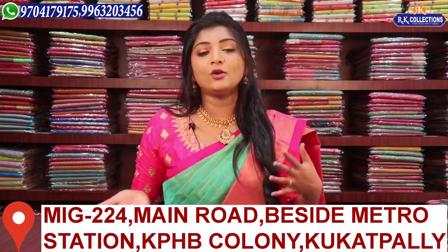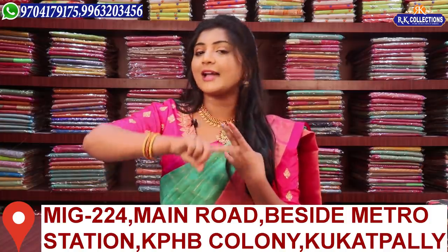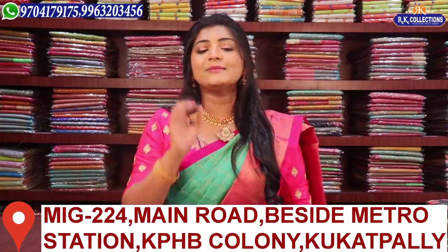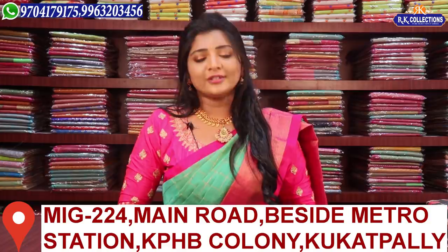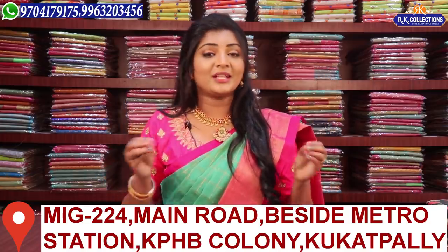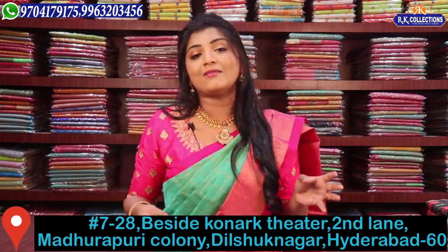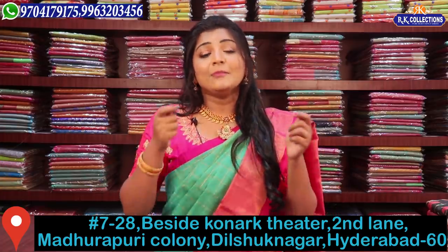There are many different varieties available. The address is KPHP Road No. 2 — RK Collections, RK Selections, RK Brothers — all located at KPHP Road No. 2. We have a selection of very comfortable and diverse varieties.